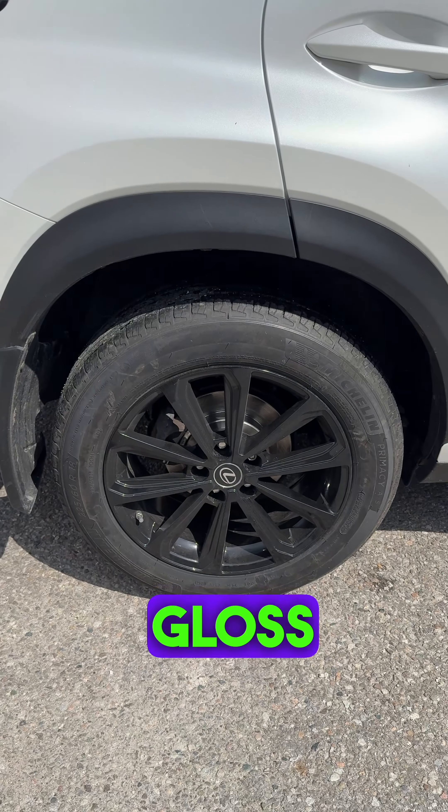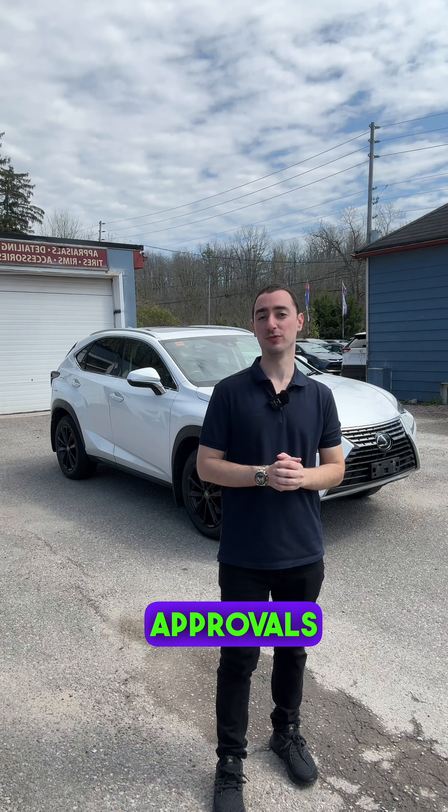What we did for this customer: hooked them up with brand new Michelin tires and brand new brakes, on top of the nice gloss factory black wheels. My name is Zach from Zach's Fast Approvals, and I can approve you regardless of what your credit history looks like.